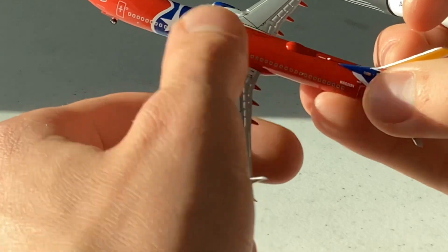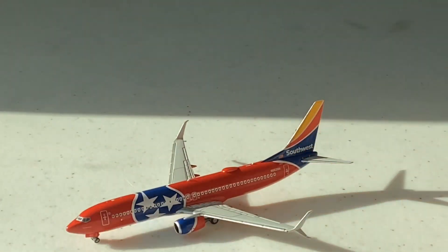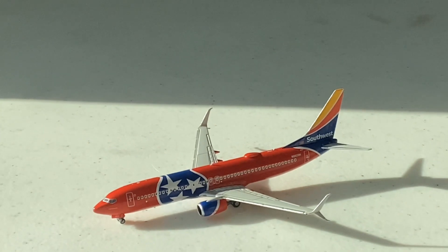So if you want to get this, go get it — it's going to go out fast. Overall just a beautiful model done by NG Models. Thank you for watching this review and I'll see you next time. Thank you and goodbye.